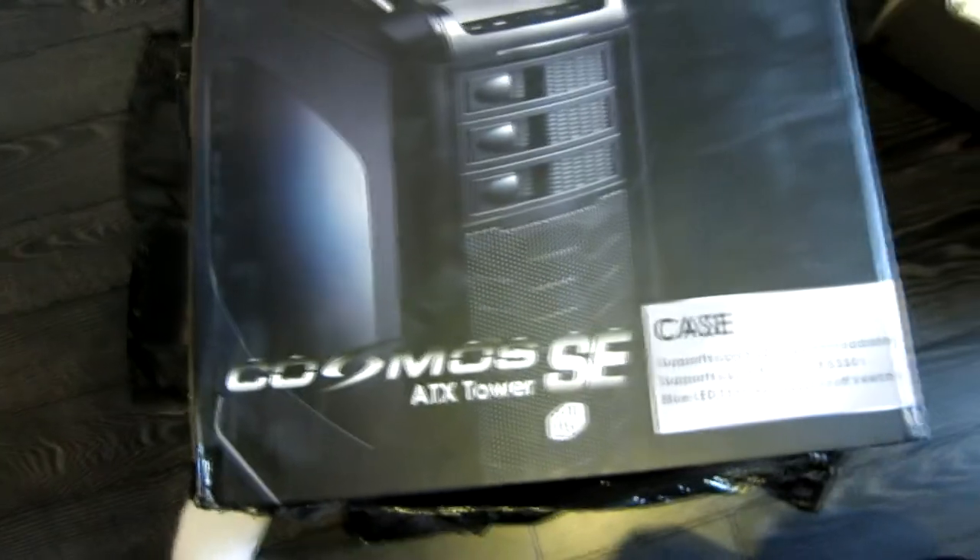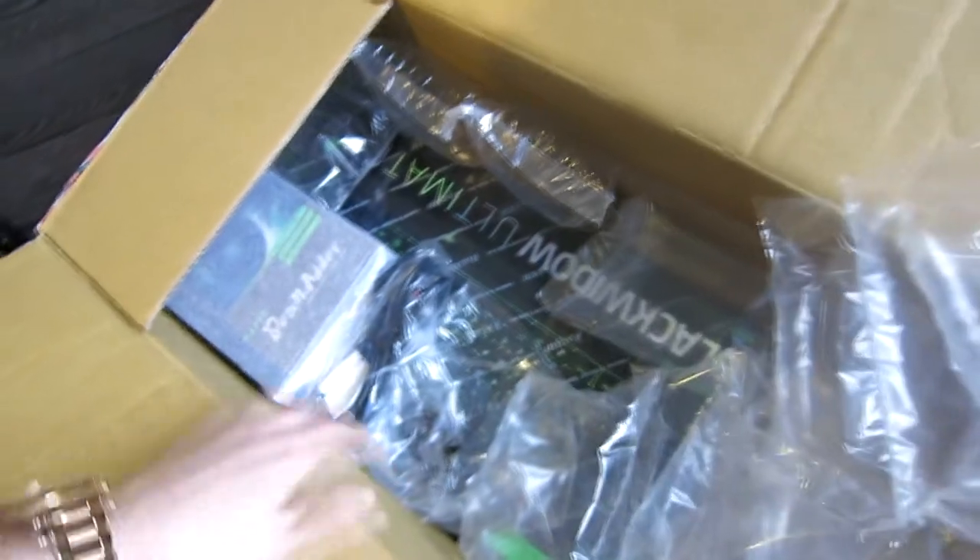That is the case — the Cosmos ATX tower. I'm guessing that's the PC, and all the cables are in there too. I opened the other box and it was just full of stuff, but I can see it has my keyboard and mouse in it.